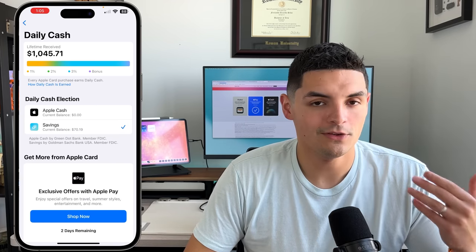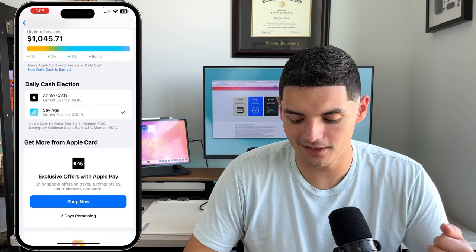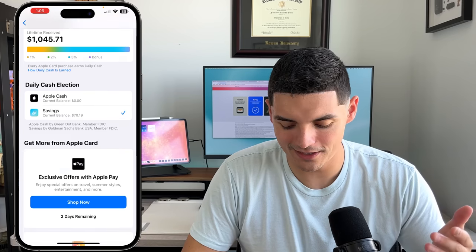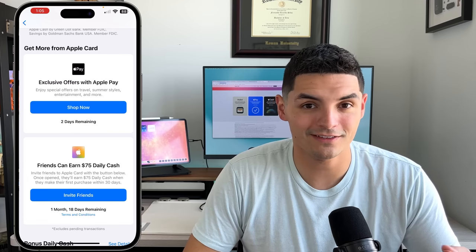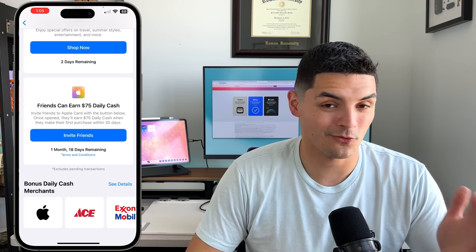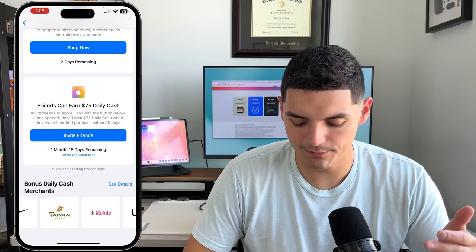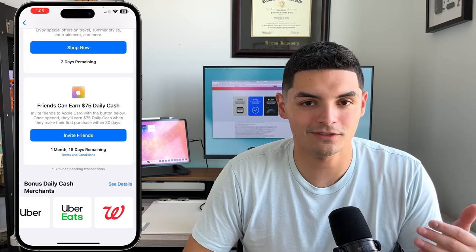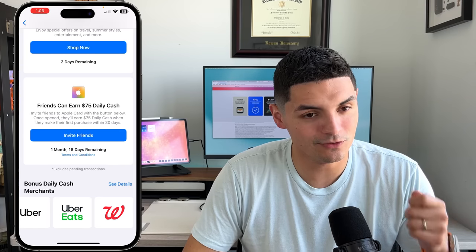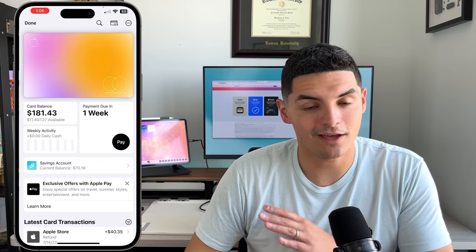In the daily cash back section you can see a lifetime breakdown. Over four years I've received about $1,000 in lifetime daily cash back, split between 1%, 2%, and 3% tiers plus bonuses. Bonuses come from referral programs — right now Apple offers around $75 for referring someone to Apple Card or Apple Cash. Partner merchants like Ace Hardware, Exxon Mobil, Nike, Panera, T-Mobile, and Uber give the full 3% through Apple Pay.